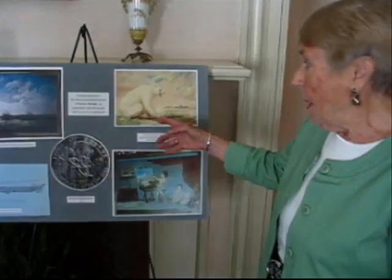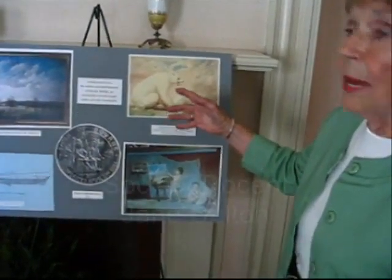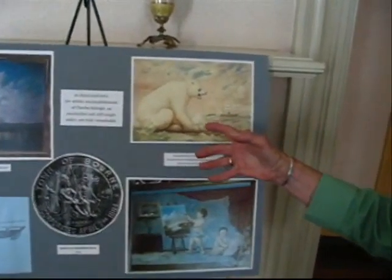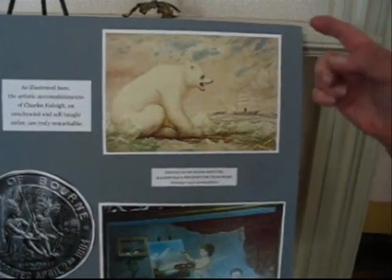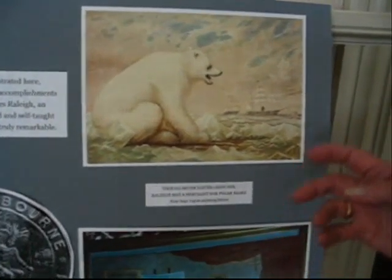He loved polar bears and never had seen one, so he had a penchant for painting polar bears and there are some wonderful paintings here. There's a wonderful one in the other room which you can see at the Historical Society Museum.